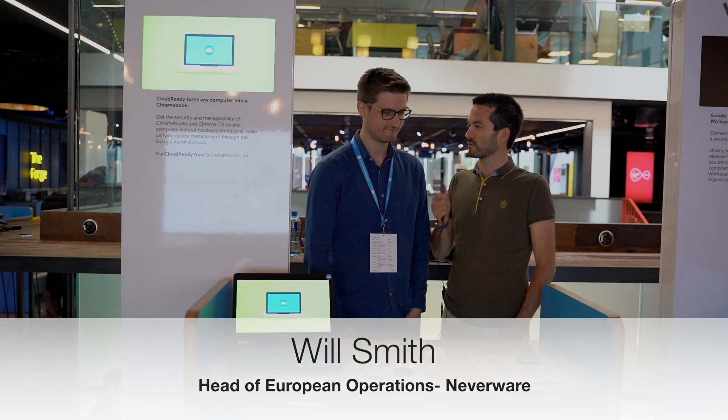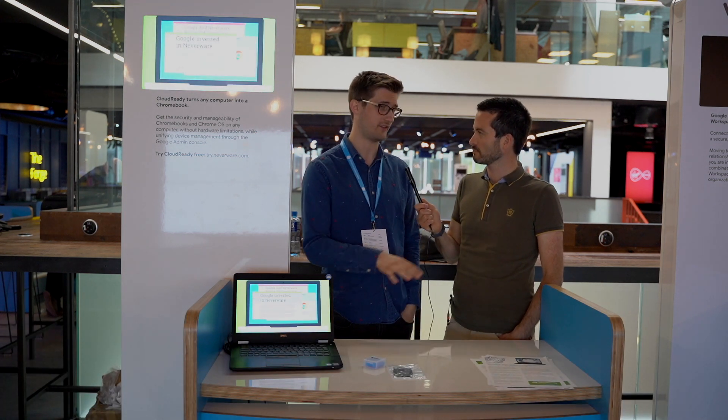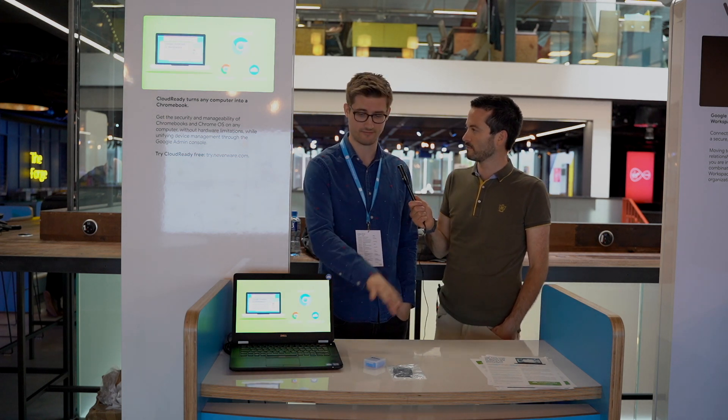So why don't you just tell us a little bit about the product first, Will? Our company is called Neverware and the product is called CloudReady. The aim of CloudReady is to turn devices that you already have, such as this one, into a Chromebook. That's it in a nutshell.